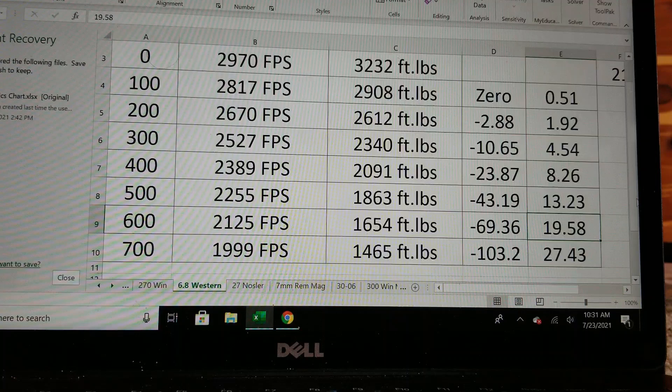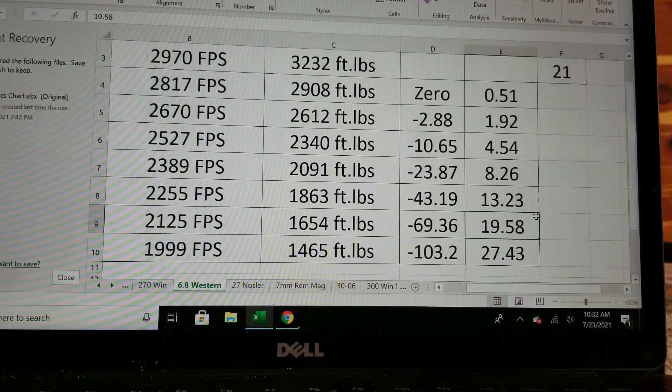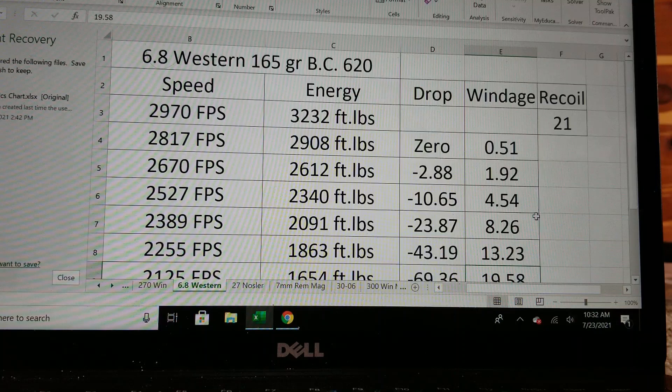Basically, around 650 yards is the maximum range for elk with the 6.8 Western. Out to 700 yards, the bullet is going 2,000 feet per second and energy drops a little below 1,500 foot-pounds. The drop is quite good at only 103 inches, and windage is also really good. This is definitely a great cartridge and I think it's going to be pretty successful. For recoil — and this depends on rifle weight — I measured it at around 21 pounds of recoil, which is basically the same as a 7mm Rem Mag.